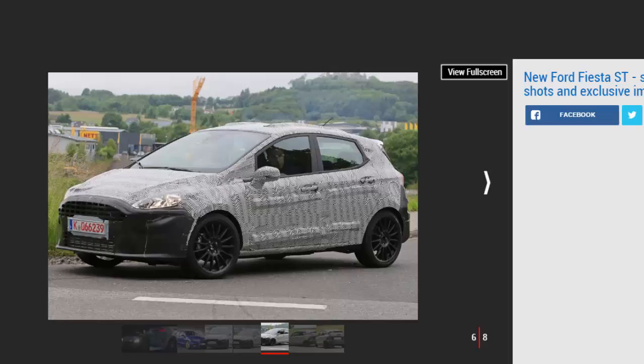However, the improvements to Ford's small hot hatch won't just come under the bonnet. According to Palmer, the European development team at the brand's Lommel testing facility in Belgium has obsessed over the car's steering. They've fine-tuned the calibration to make sure it drives exactly how a Fiesta should.